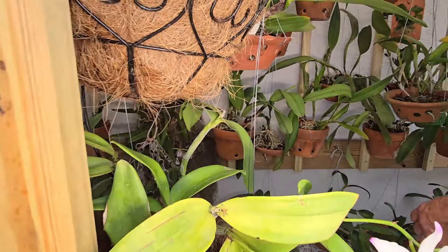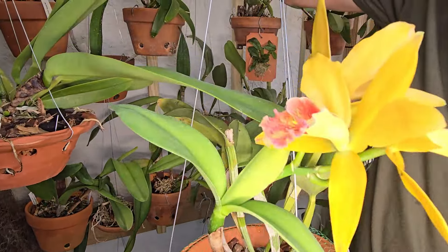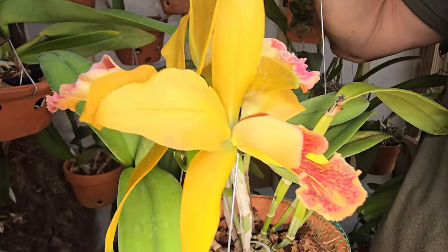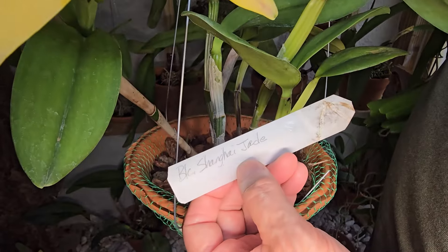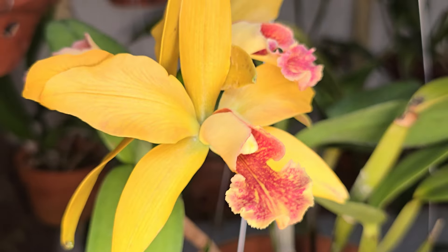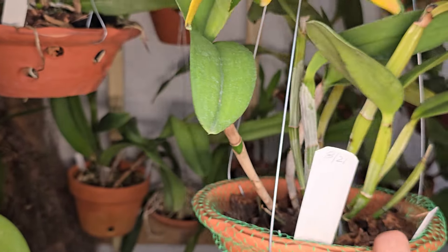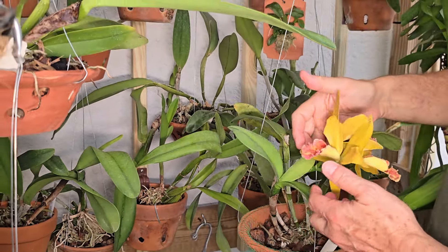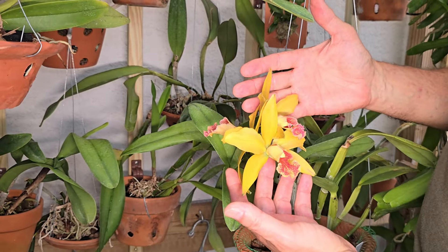Look at this beauty — it doesn't smell now, she smells in the morning. This is a Brasso-Cattleya Shanghai Jade. This one we got from Paradise Orchids — it's beautiful. Are there like three flowers in that one little area? Yes, this is three flowers — one, two, three. Beautiful.